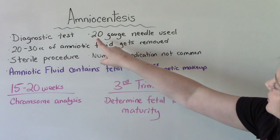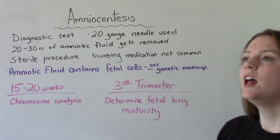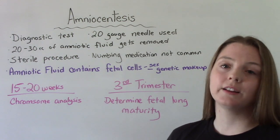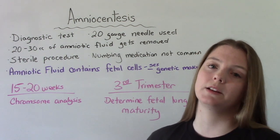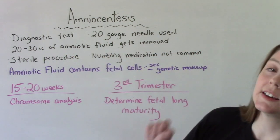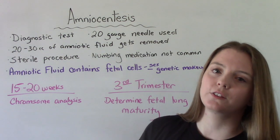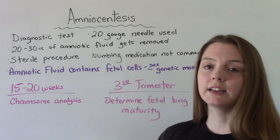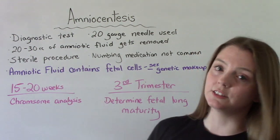What do they do? They insert a 20-gauge needle into the abdomen of the pregnant person. Typically, they do not use numbing medication. They use an ultrasound for guidance, which also keeps an eye on the baby to make sure the baby is safe during the procedure. They're going to aspirate approximately 20 to 30 cc's of amniotic fluid. This is a sterile procedure, although it can be done in a clinic setting — it doesn't need to be done in a hospital.